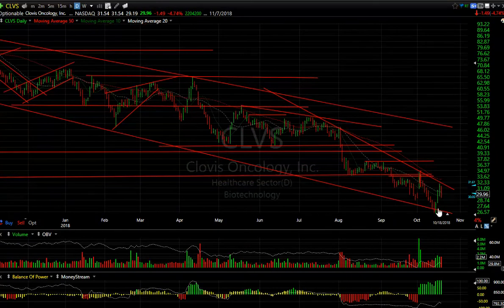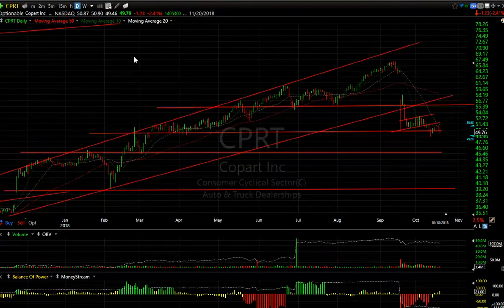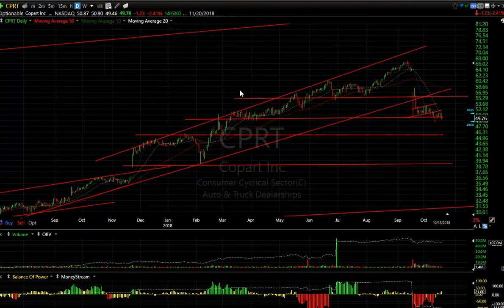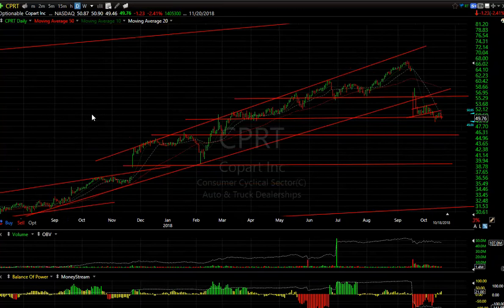CPRT — this is a boxer swing short and you can see why. It broke its major trend line with a breakaway gap, snapped back, then rolled over from the flag — that's where I gave it to you short. It hasn't really gone down that much, dropped another $1.23 today. I'm looking at 45–46 and then 39–40. Nasty looking chart and that's a breakdown if I've ever seen one.